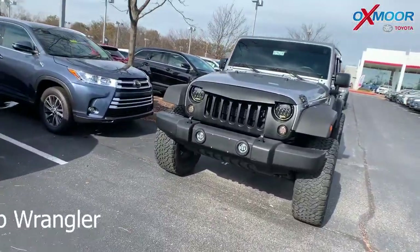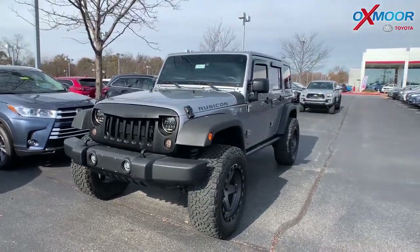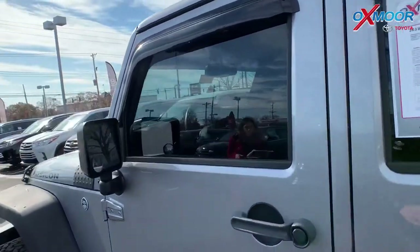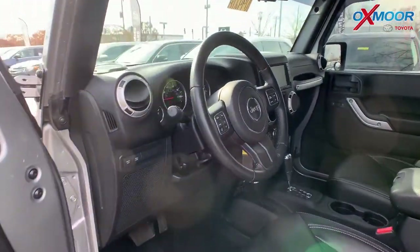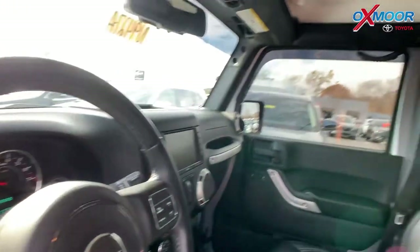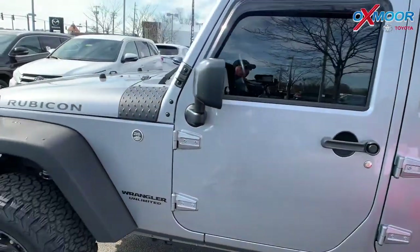And for our last vehicle, this is a 2016 Jeep Wrangler. The exterior color is a silver metallic clear coat. It is four-wheel drive and has navigation. The vehicle is lifted with oversized wheels and tires. It has heated leather seating, a freedom top, and the Alpine premium audio. There is a clean Carfax with one previous owner. The interior is black. Mileage is $31,497 and the price is $36,564.